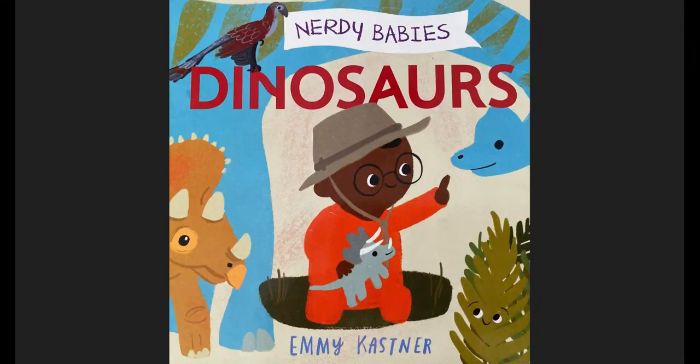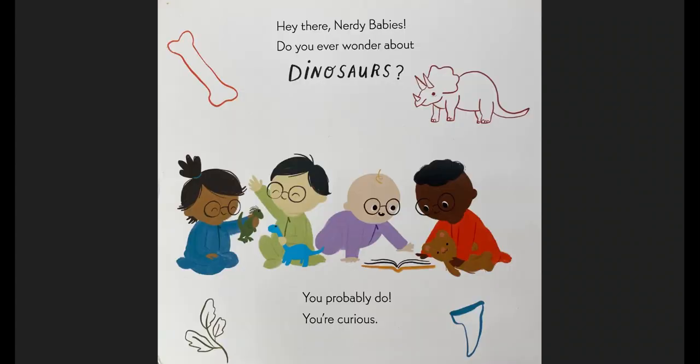Nerdy babies, dinosaurs! Hey there, nerdy babies! Do you ever wonder about dinosaurs? You probably do. You're curious.